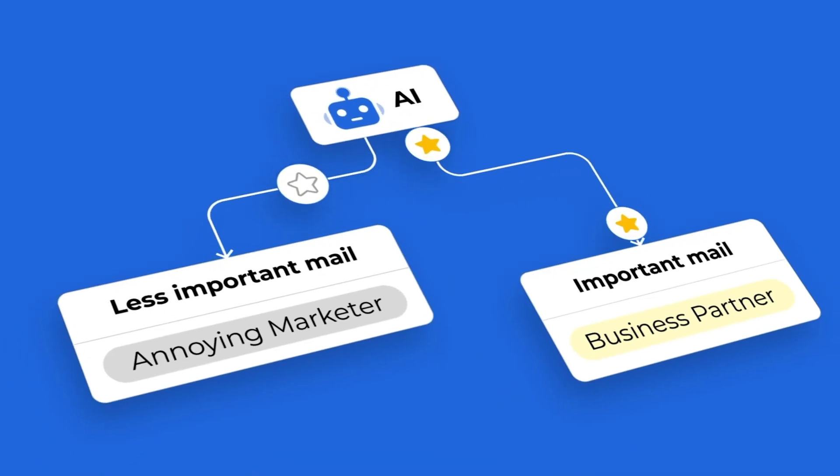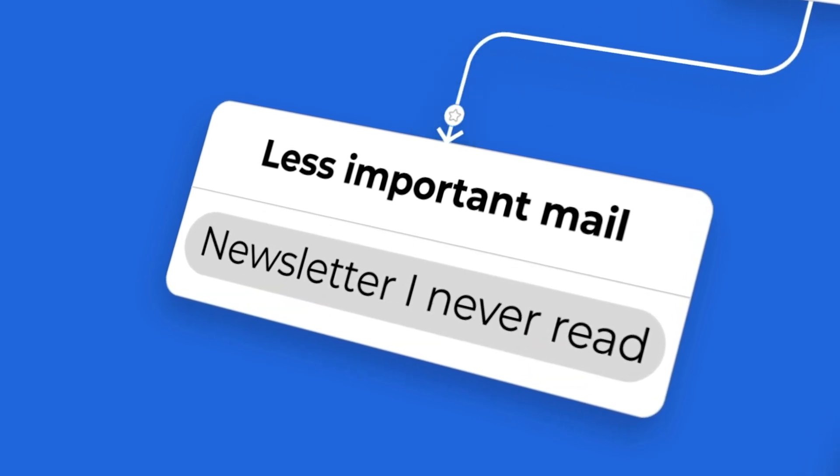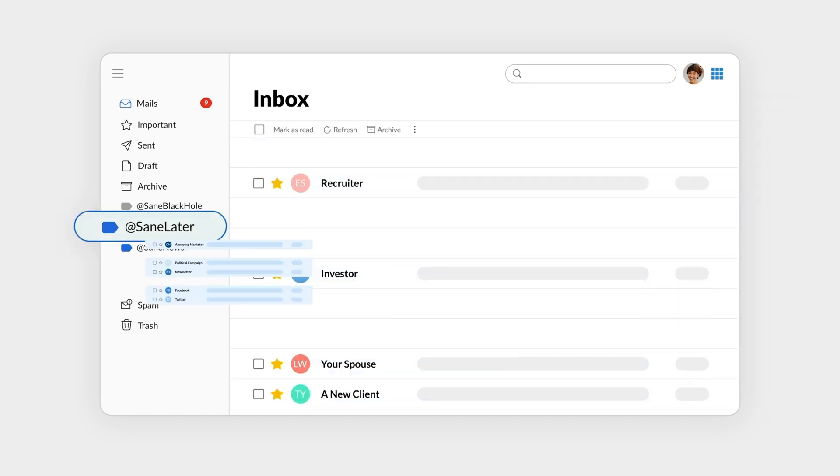SaneBox does the sorting for you using its proprietary AI tools by organizing your emails into appropriate folders. So when you open your inbox, you only see the important emails.